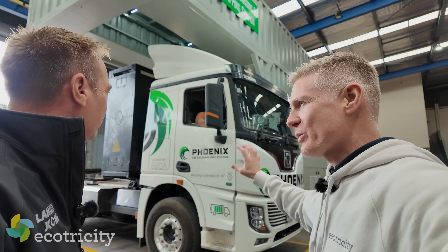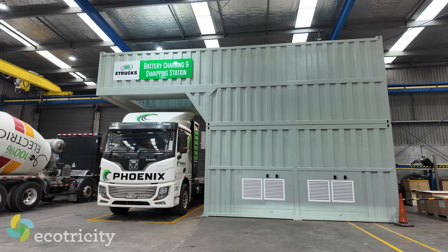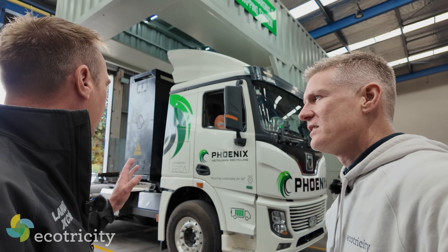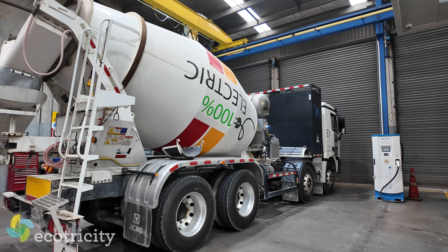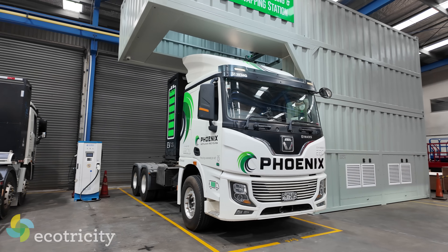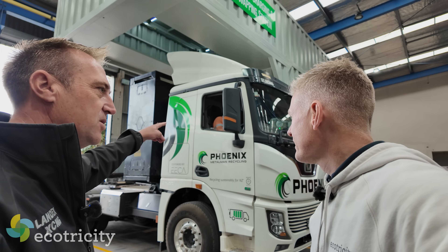So the driver's just swung in — he's got a battery that needs swapping. What does he have to do? The driver doesn't have to do anything. He stays in the cab. The robot has picked up his truck, recognises where the battery's positioned, will unlock the battery locking devices on the truck, then lift it off and take it into the shop.